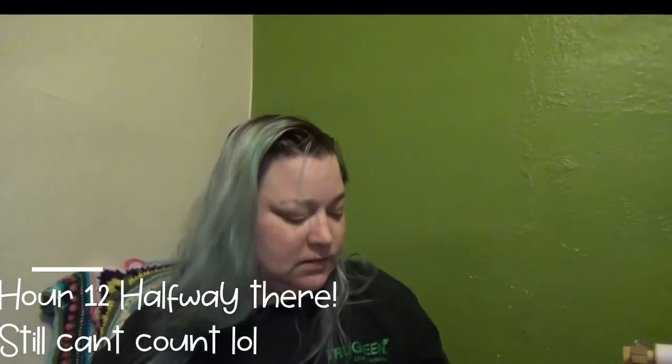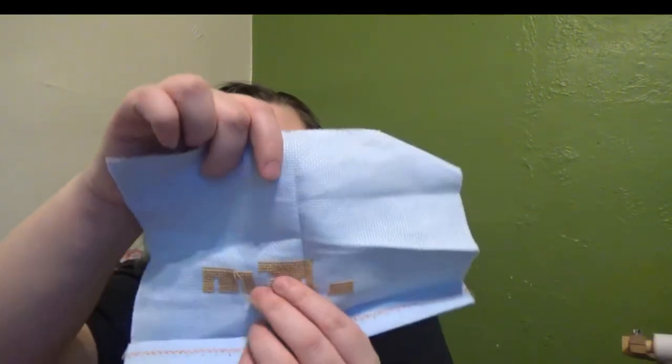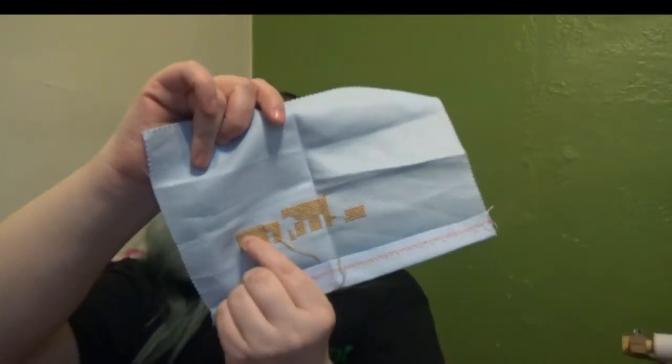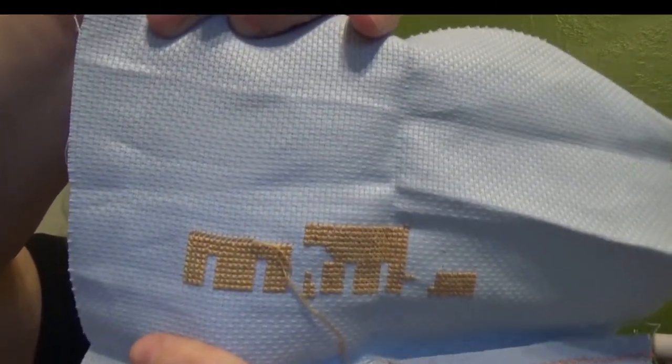Hello everybody, it's me again back with another hourly update. This is where I got — I finished the windows over here and got a little bit over there. That's where I got for the eleventh hour. Now we are on to the twelfth — we're halfway there. Last time I tried this, I only got to hour nine, so I'm doing good.